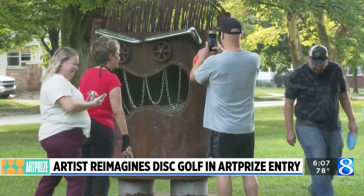ArtPrize posted that I was at the zoo because I'm a little off the beaten path, so they were trying to encourage people to come over to the zoo and check out the art that's here, and that post just blew up.